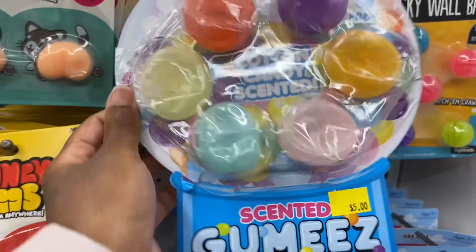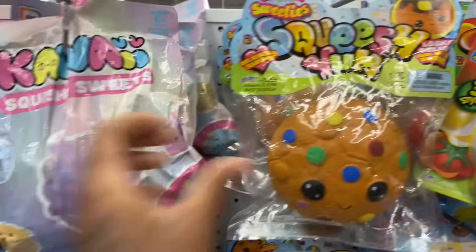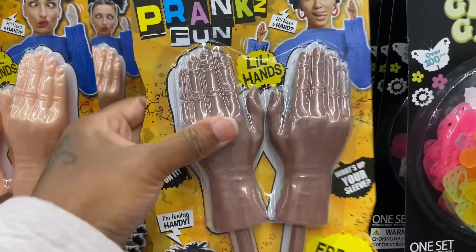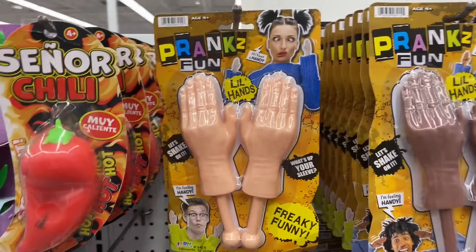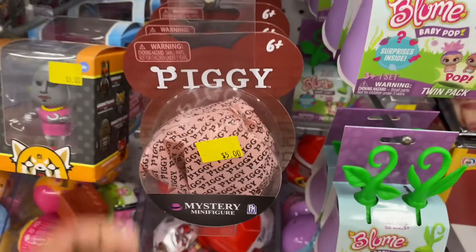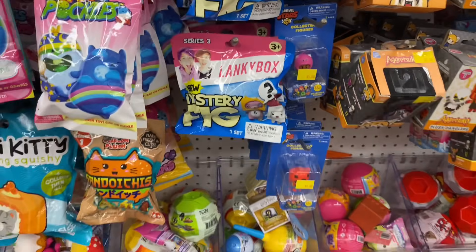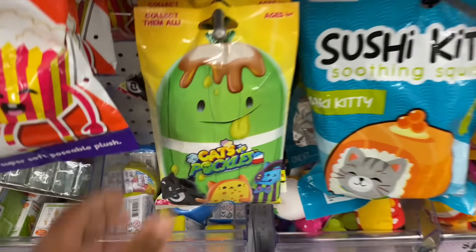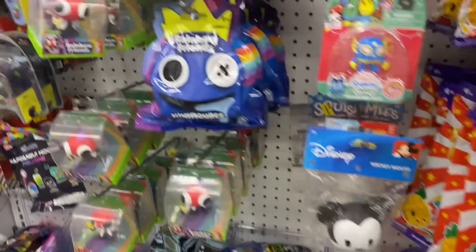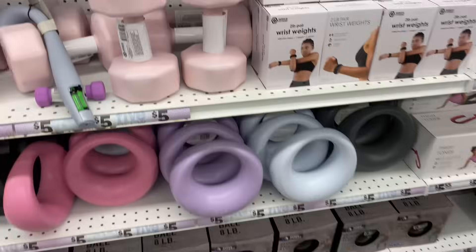They got cotton candy-scented squishy stuff, squishy cookies, a glowing garden, prank fun with little hands, piggy mystery minifigures, and Linkybox — they're YouTubers. They also got Among Us and Spy X Family mystery hangers. And they have little dumbbells — 10-pound and 5-pound ones, pink and black options.